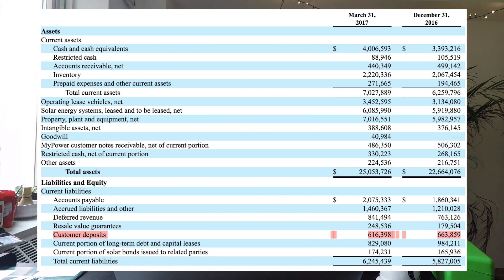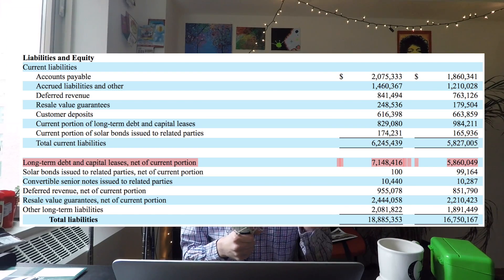Customer deposits in the quarter were down, and a lot of people are thinking this means Model 3 demand is declining — but based on the conference call, that's totally not the case. Although deposits were down from $663 million to $616 million, with the Model 3 reservation requiring $1,000 down, there are still potentially more than 600,000 reservations on the books. The decline was explained by the fact that they were still getting through a backlog of Model X orders, and now most of the customer deposit number is Model 3.